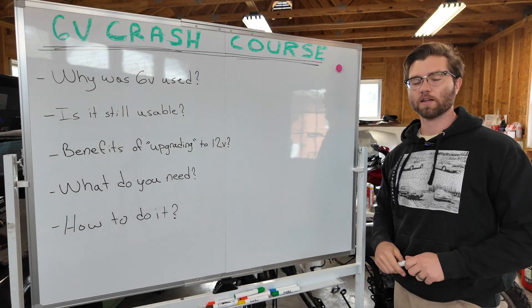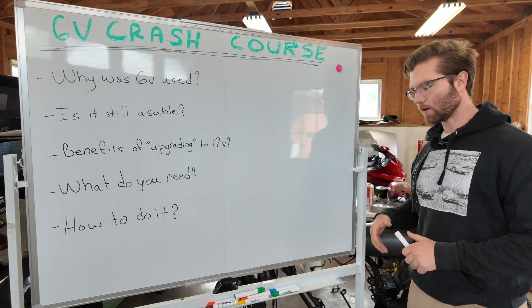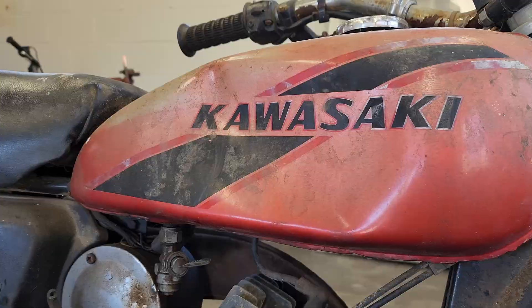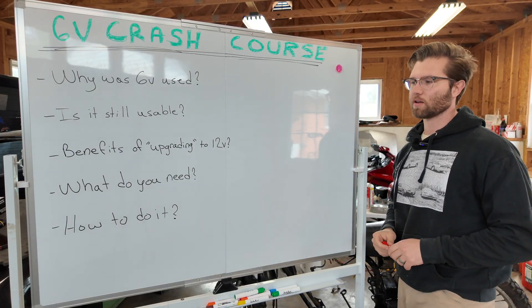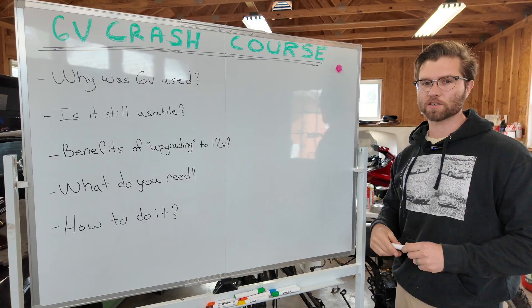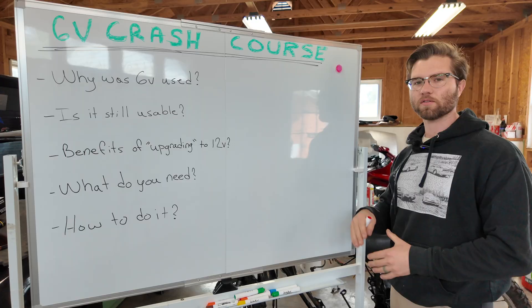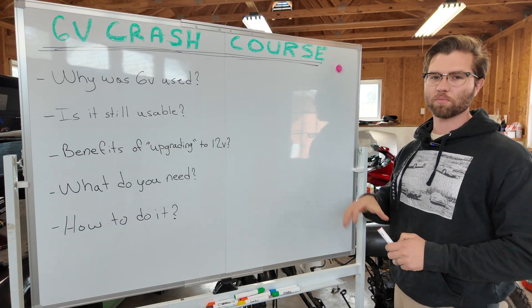Welcome to Dave's Garage. Today we are doing a 6-volt to 12-volt conversion on the '74 Kawasaki G5 that is right behind us. We're going to be going over the hows, the whys, the benefits, and everything to know about a 6-volt to 12-volt conversion. We'll be using this bike as a test bed, and I'll show you how to actually do it once we go over the background and theoretical part, then we'll apply it.